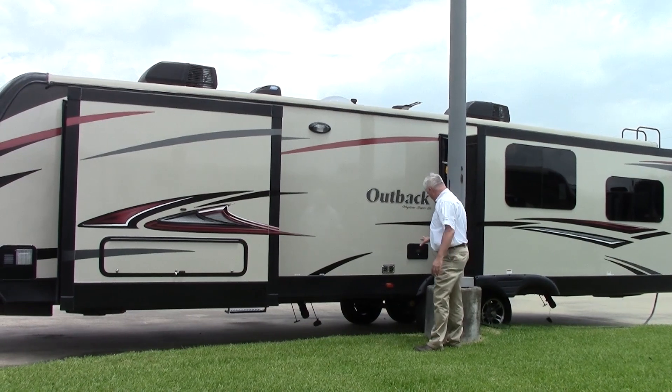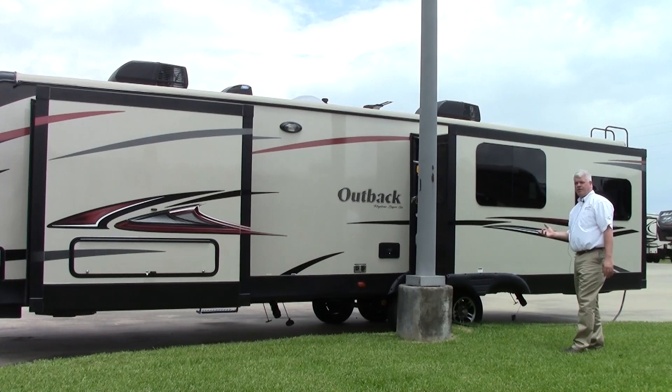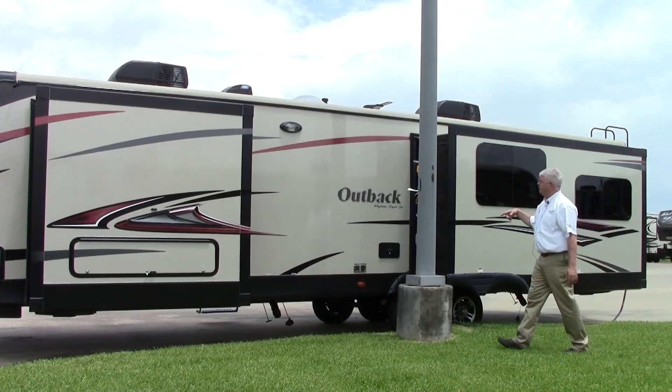And then we have our living room slide. The great thing about this model is the opposing slide outs — gives you a lot of room inside and makes it very comfortable. There's a ladder on the back so you can service your roof very easily.